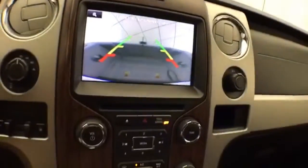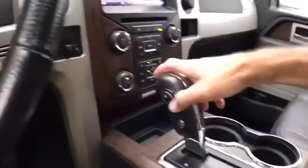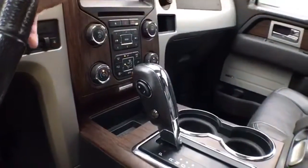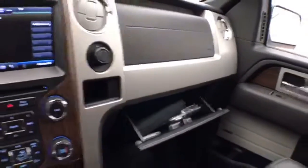The backup camera display is located in the infotainment screen, with hard keys below for the things used most often. There's an automatic transmission with manual shift capability, lots of storage space in the armrest, and a spacious glove box with all the owner's materials inside.